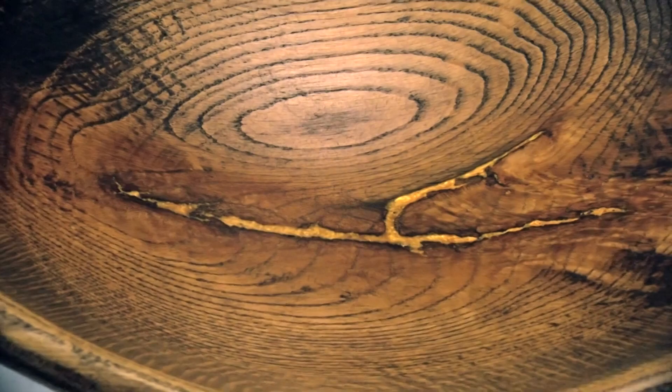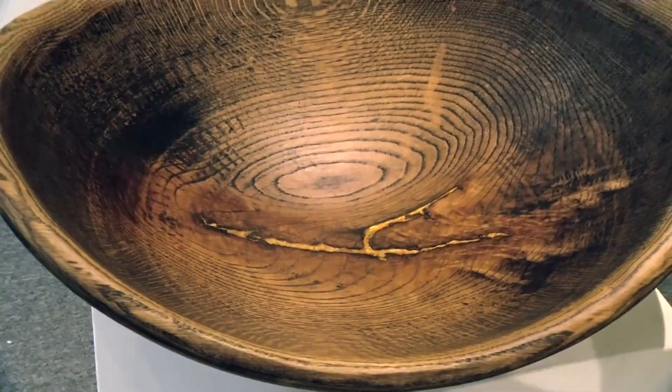I hope that people really see the beauty of wood. A lot of this wood came from piles that were going to the fireplace or to the dump, and I've taken them and turned them into something beautiful.